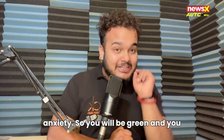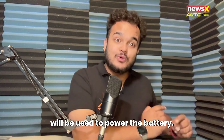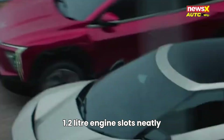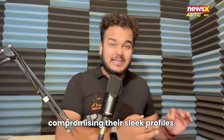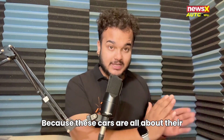So you will be green and EV-driven, but the petrol engine will be used to power the battery. Mahindra is re-engineering the INGLO skateboard base so that this compact 1.2 litre engine slots neatly into the BE6 and XEV9E chassis without compromising their sleek profiles, because these cars are all about their sleek design and beauty.